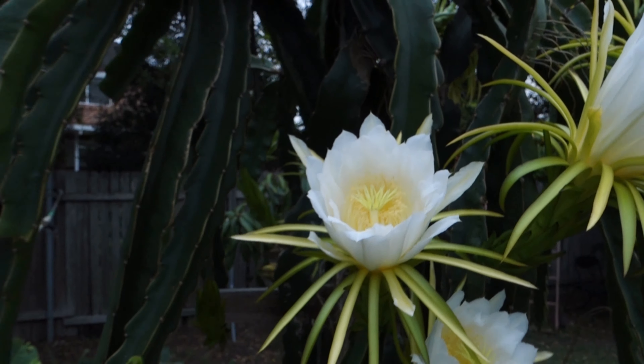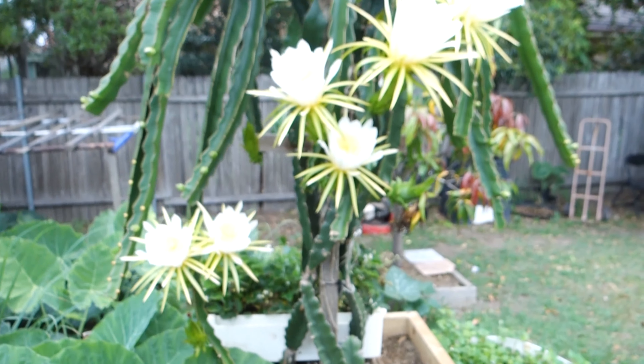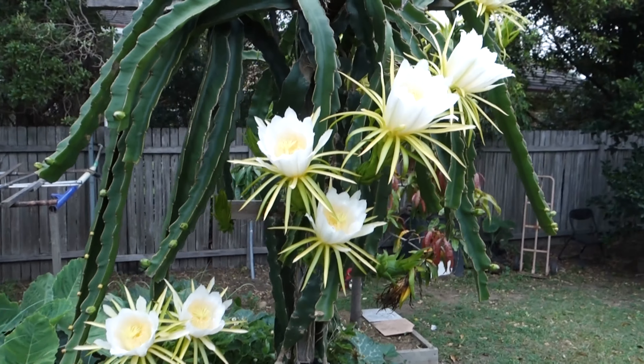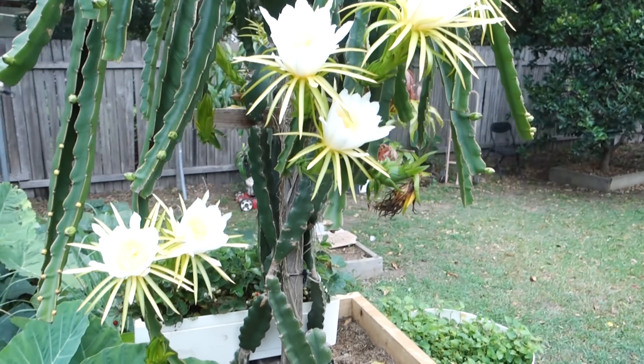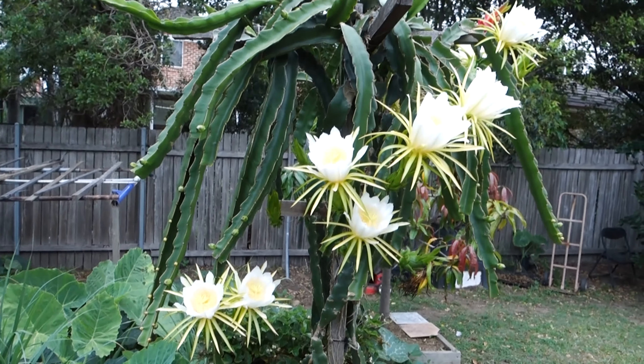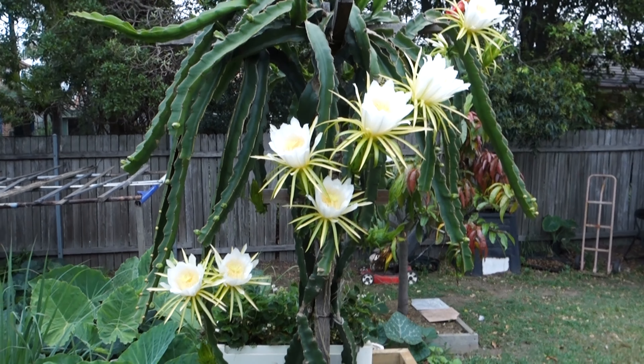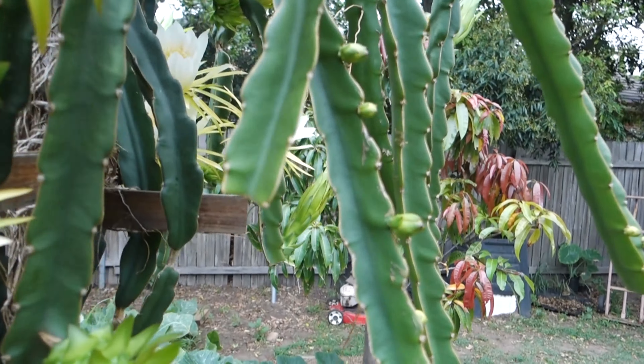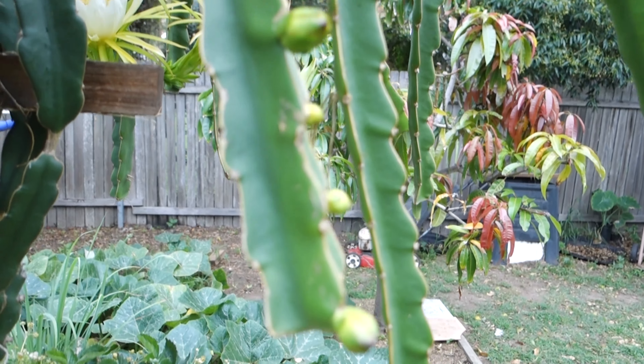I count two, four, six, seven, eight, nine, ten — wow, amazing! And we still have more flowers yet to bloom; they are about to come in.